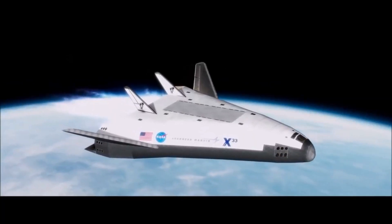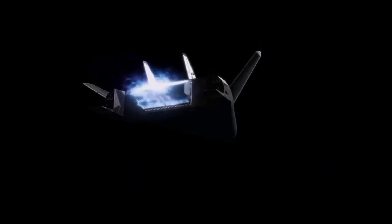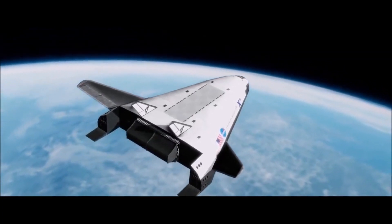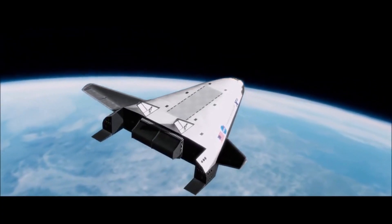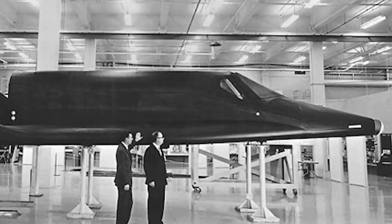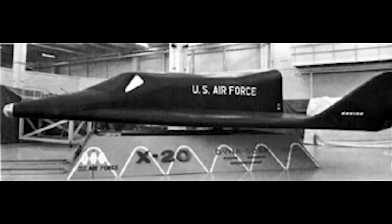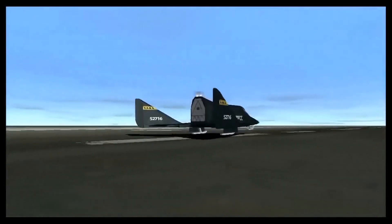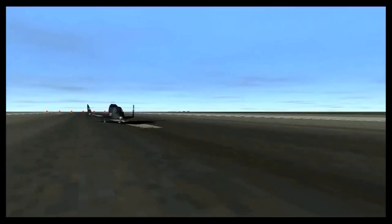The X-20 Dyna-Soar also paved the way for other experimental spaceplanes, such as the Soviet Union's Buran spacecraft and NASA's X-33 program. Today, the X-20 Dyna-Soar is remembered as a remarkable achievement of engineering, and a testament to the ingenuity and determination of the scientists and engineers who worked on the project. Although the X-20 Dyna-Soar never achieved its lofty goals, its legacy lives on, inspiring future generations of space explorers to push the boundaries of what is possible.